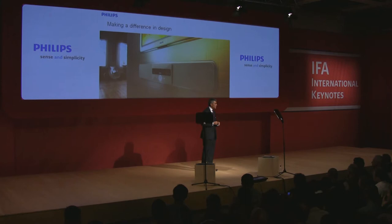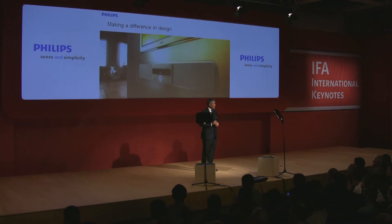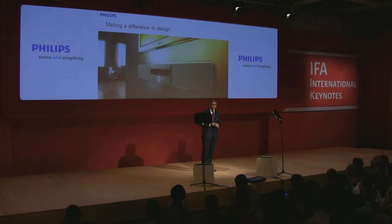Working in close harmony with our businesses, our design teams ensure a structurally consistent approach to design across the lifestyle sector, enabling us to break through a crowded marketplace with unique propositions. The design team is also an important guardian of our brand promise and our commitment to sense and simplicity. But what I mean by talking about design goes well beyond designing a product and defining shapes, colors and materials. It's much more about what a product means, what is the concept behind it, and how to transform that product into a real experience.